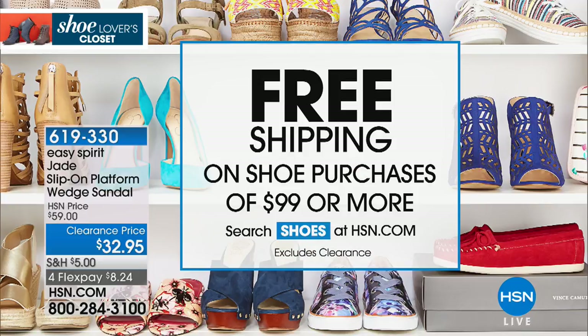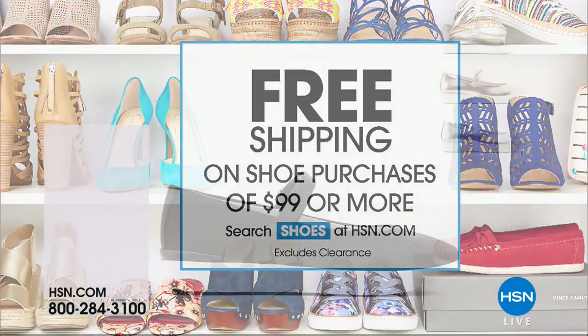That's exciting! Again, clearance price at $32.95, and you can get it home for only $8 on your charge card. Also, when you're on HSN.com, we've got...